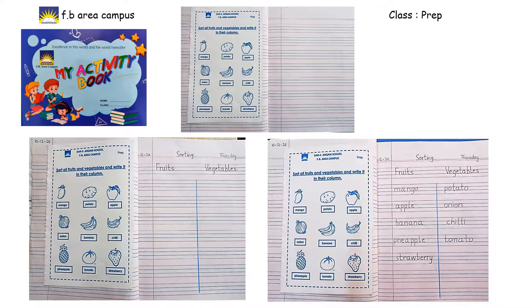Class Prep, don't forget to write down the date. Now we've got Pineapple — pineapple is a fruit, very good, so write it in the fruit column. Then Tomato — tomato is a vegetable, so we write tomato in the vegetable column. Then we've got Strawberry — strawberry is a fruit, very good class!